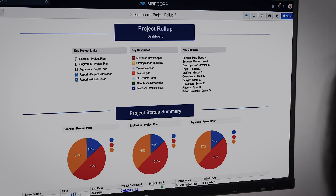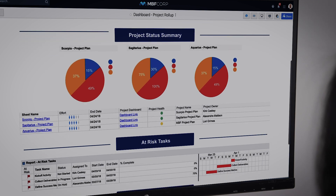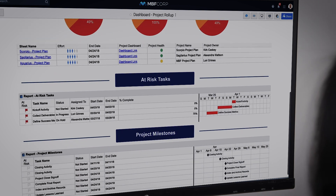Dashboards create a customized and interactive view to track key metrics and provide real-time visibility across all of our work, so leadership has a clear view into our progress.